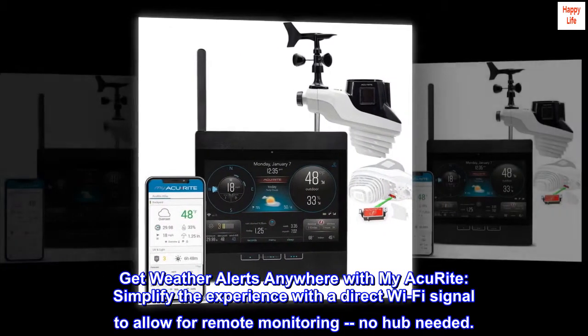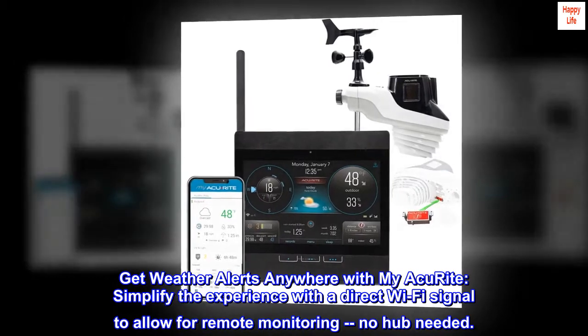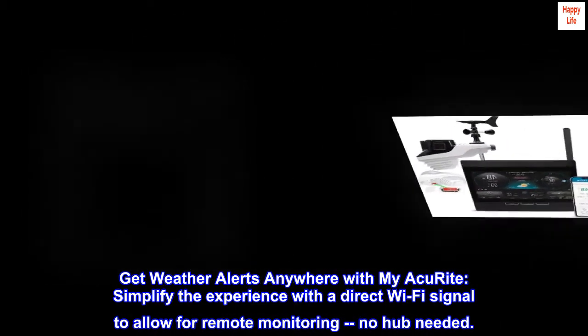Get weather alerts anywhere with my AccuRight. Simplify the experience with a direct Wi-Fi signal to allow for remote monitoring — no hub needed.